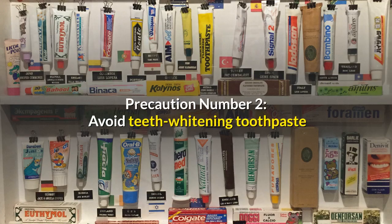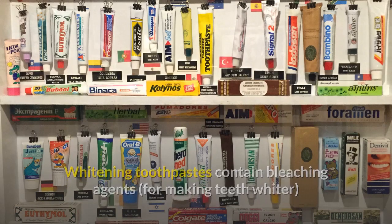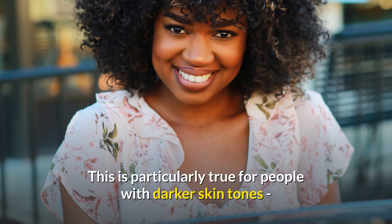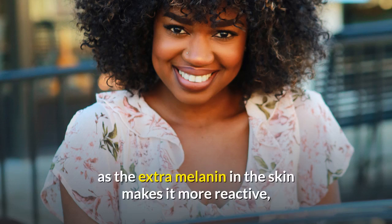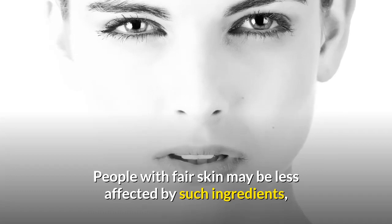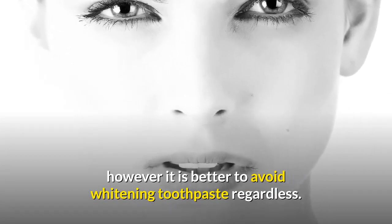Precaution number two: avoid teeth whitening toothpaste. Whitening toothpastes contain bleaching agents for making teeth whiter, which may actually bleach or burn the skin, causing patchiness. This is particularly true for people with darker skin tones, as the extra melanin in the skin makes it more reactive and therefore more prone to marks and blemishes. People with fair skin may be less affected; however, it is better to avoid whitening toothpaste regardless.